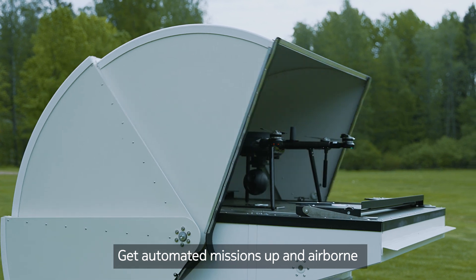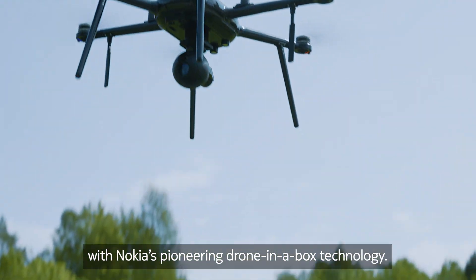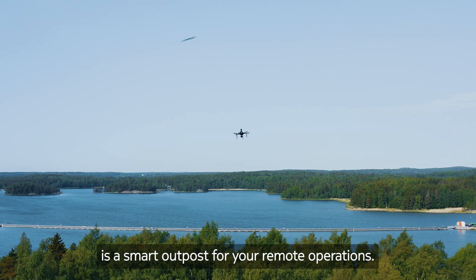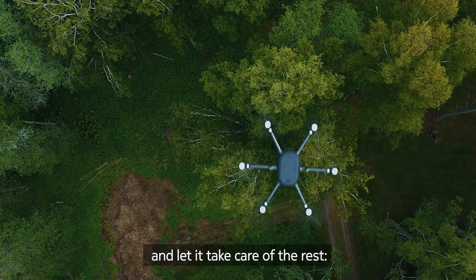Get automated missions up and airborne with Nokia's pioneering drone-in-a-box technology. The heavy-duty docking station is a smart outpost for your remote operations. Simply set the flight schedule and let it take care of the rest.